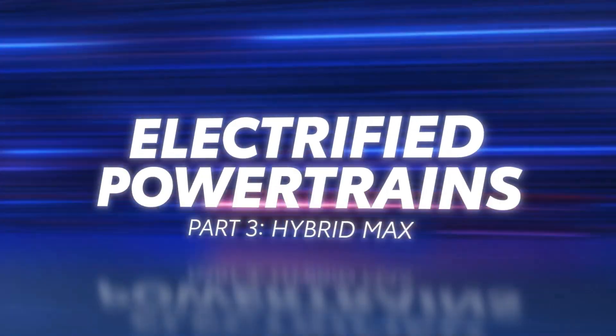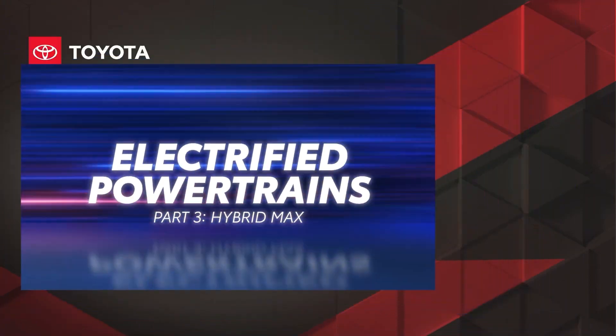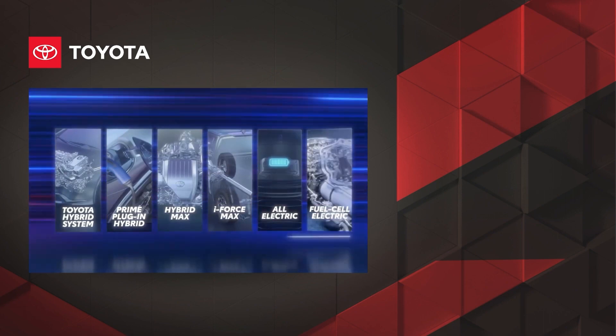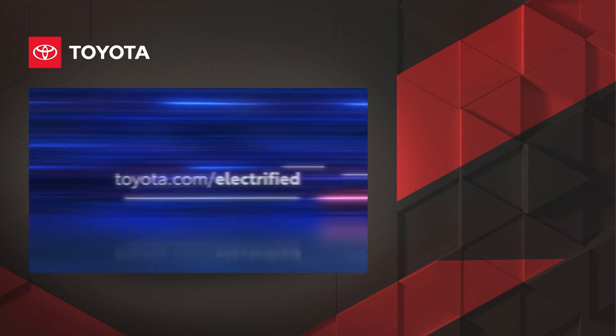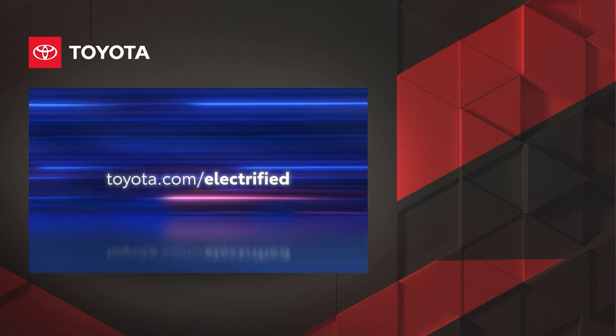That's a close look at Toyota's Hybrid Max system and the clever engineering that elevates both efficiency and power in one incredibly fun-to-drive package. Be sure to check out the other videos in this series to learn more about Toyota's electrified powertrains. To explore the full electrified lineup from Toyota, visit toyota.com/electrified.